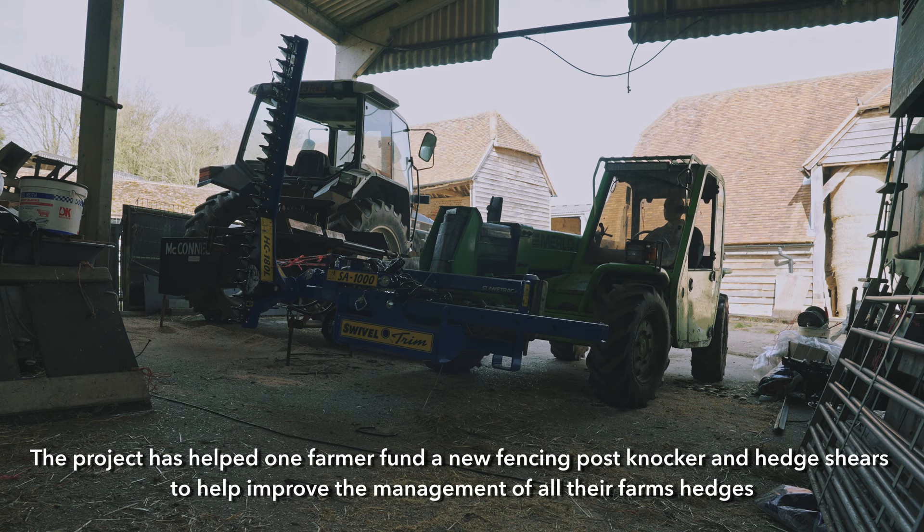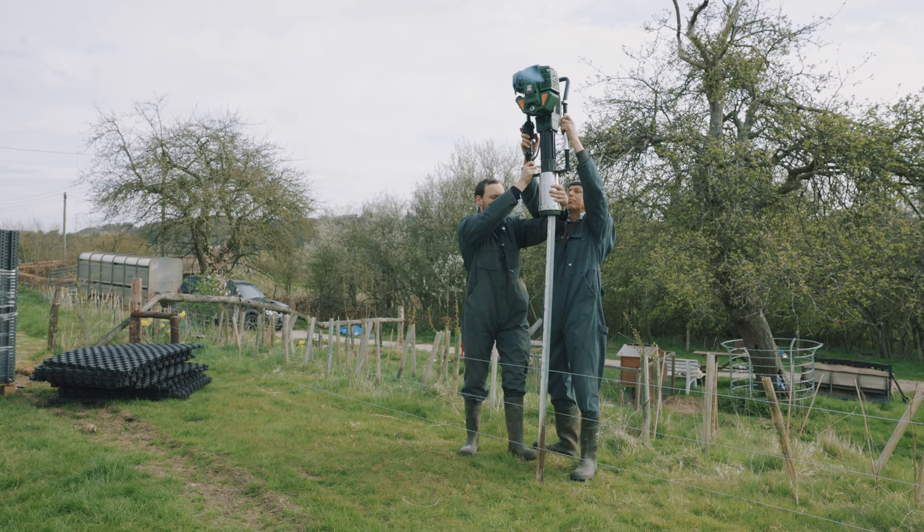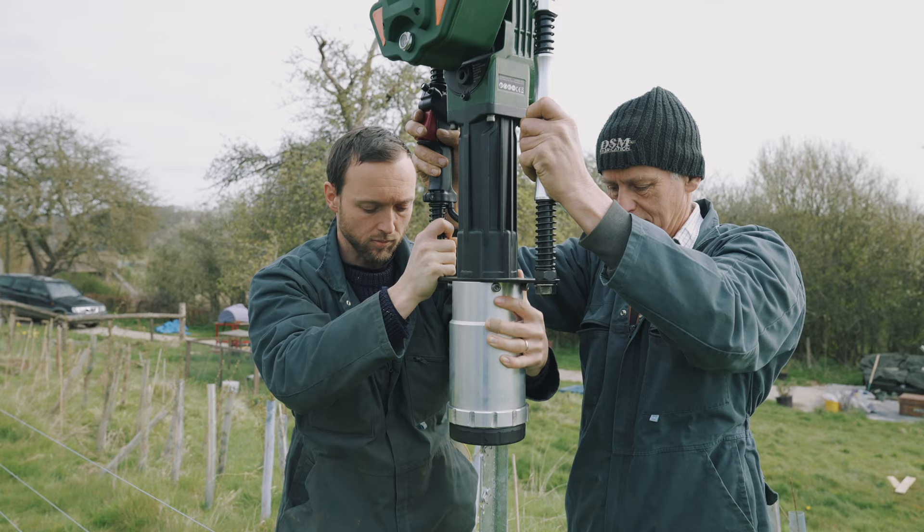The whole package is absolutely fantastic. I just can't thank the project enough for helping to organise it, because it's really been fantastic to see all this happening. In the past we haven't been able to do all of this because it's just so much of a headache to organise, but now it's all just happened, and the wildlife is going to benefit enormously.